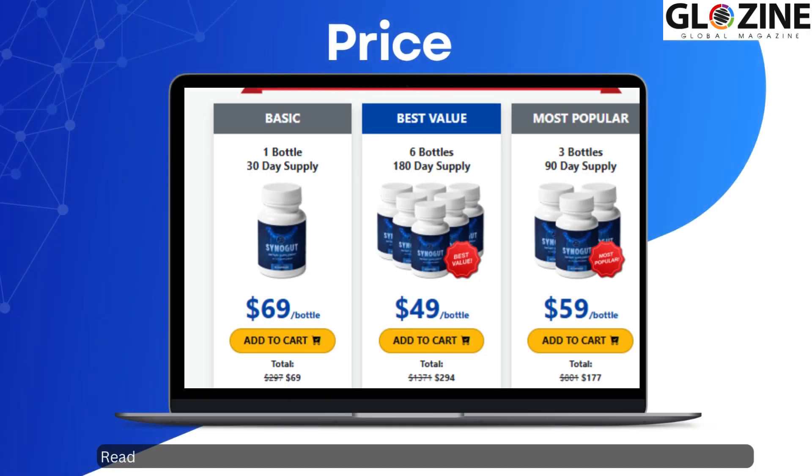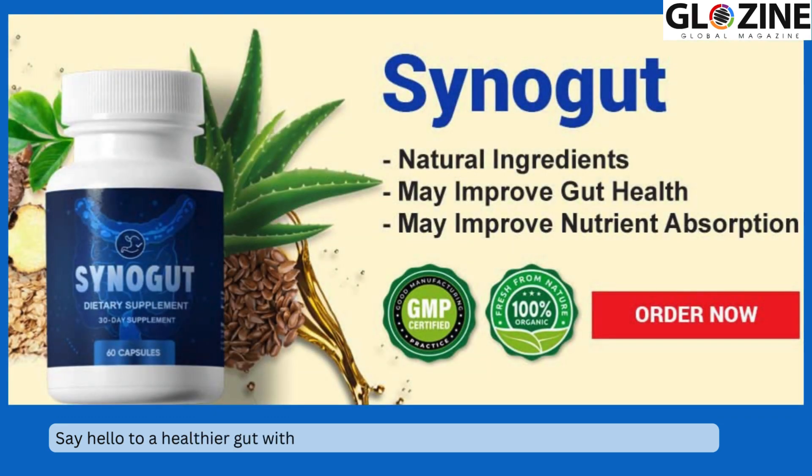Ready to give Synogut a try? Visit the website to read the detailed review — link in description. Say hello to a healthier gut with Synogut. Your journey to digestive wellness starts now.